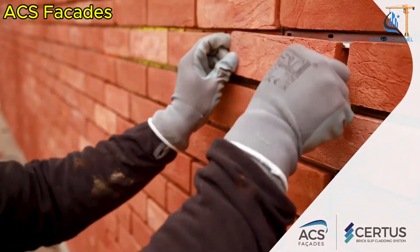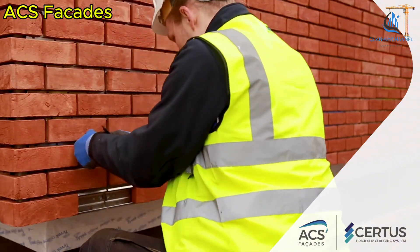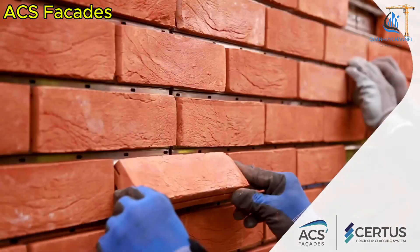Thanks to its compatibility with various standard brick types, this solution allows buildings to achieve the aesthetic of traditional masonry while meeting rigorous industry standards for performance, longevity, and safety.